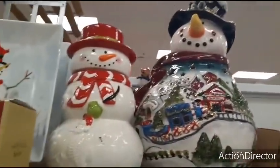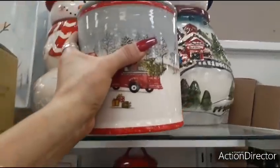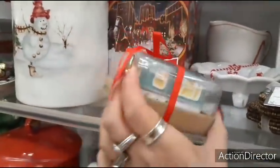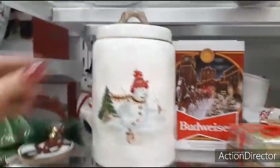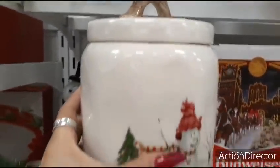And look at these. Oh my gosh — cute salt and pepper shakers. There's more of them in campers. $5.99. The old school snowman — it is $24.99. That is really cute.